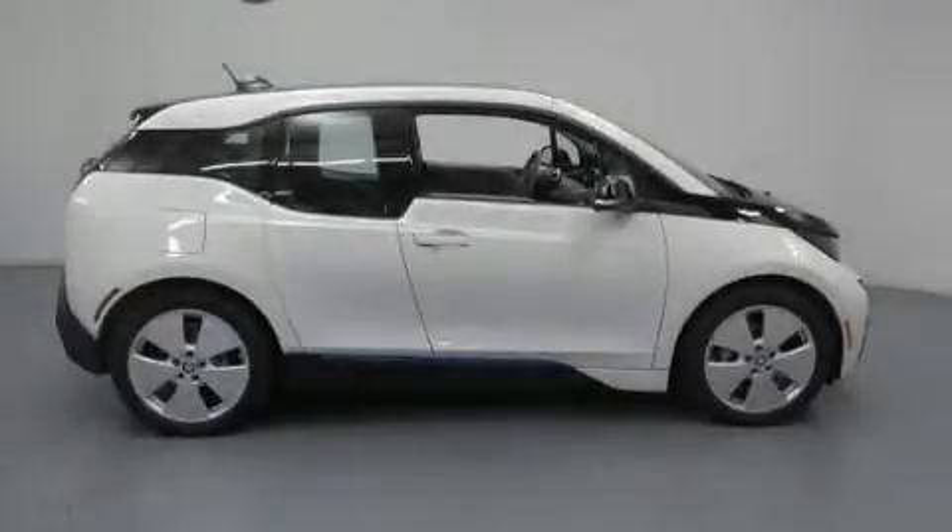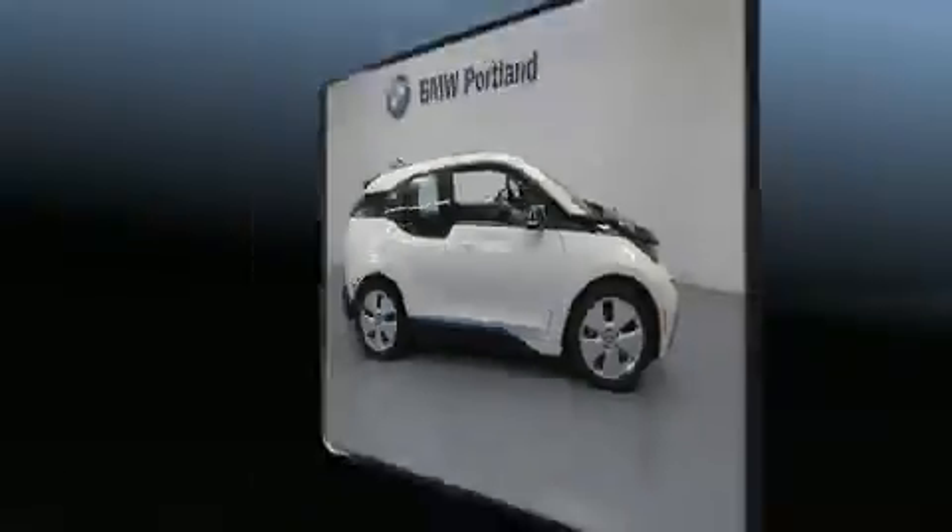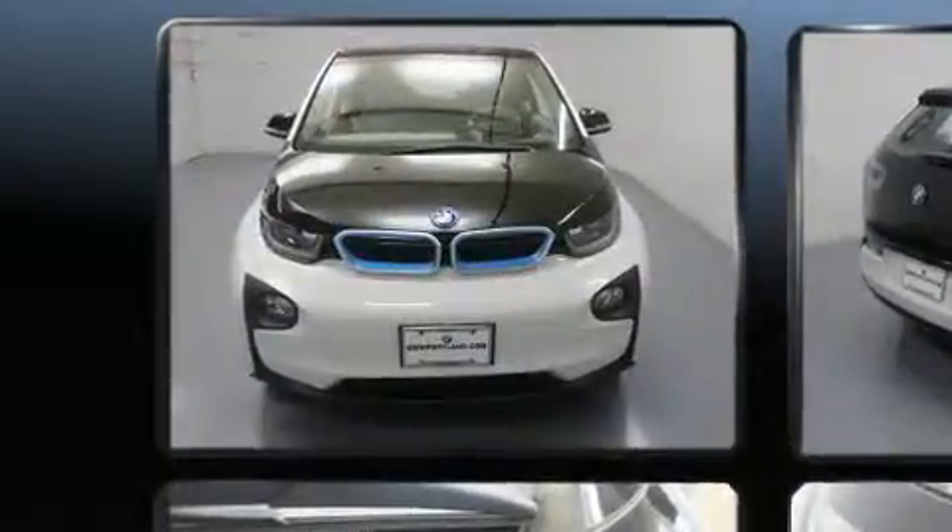Step into the 2015 BMW i3. With less than 4,000 miles on the odometer, this vehicle is constructed with a discerning driver in mind.